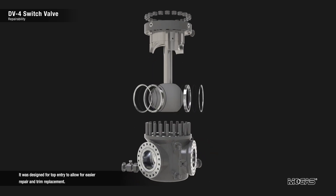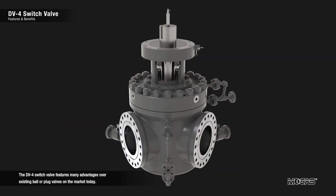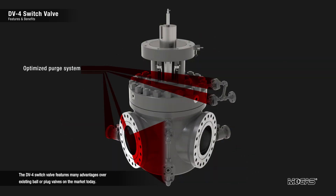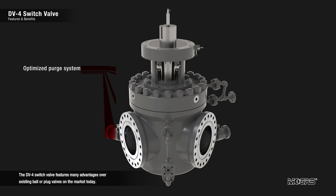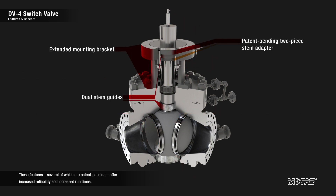The DV4 was designed for top entry to allow for easier repair and trim replacement. It features many advantages over existing ball or plug valves on the market today. These features, several of which are patent pending, offer increased reliability and increased run times.